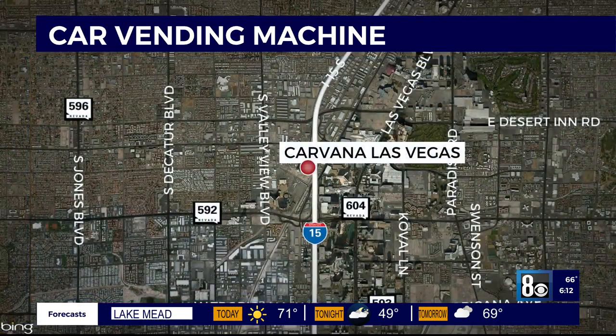There's a new way to buy and sell used cars in Las Vegas. It's called Carvana, and you may have seen its car vending machine located next to I-15 South, right between Spring Mountain and Flamingo. News Now reporter Kristen Drummond shows us the latest e-commerce business setting up shop.